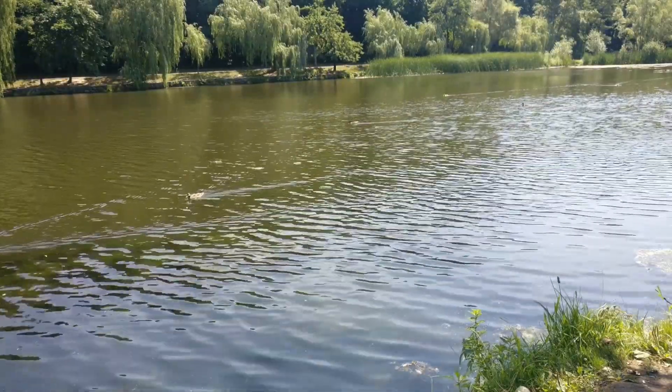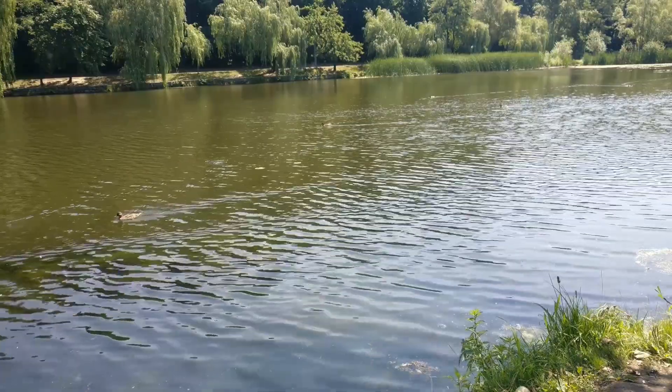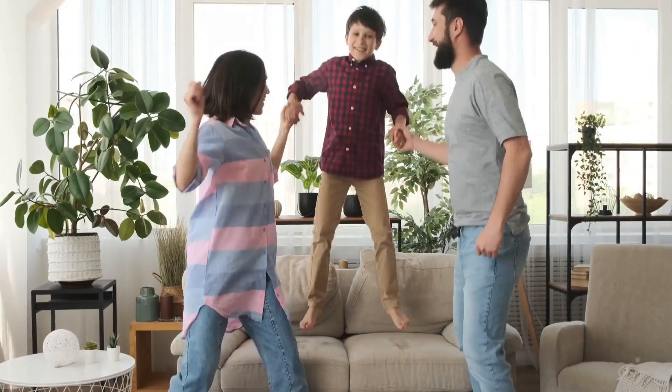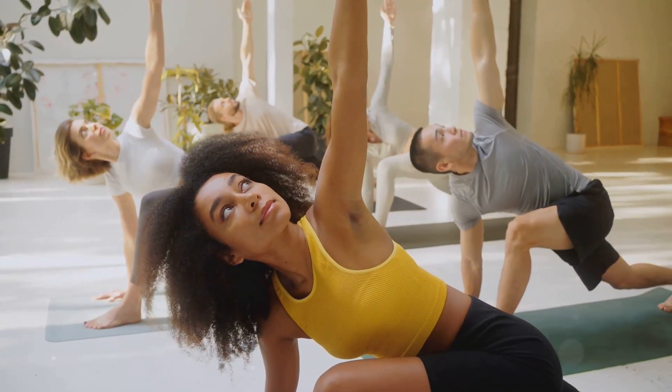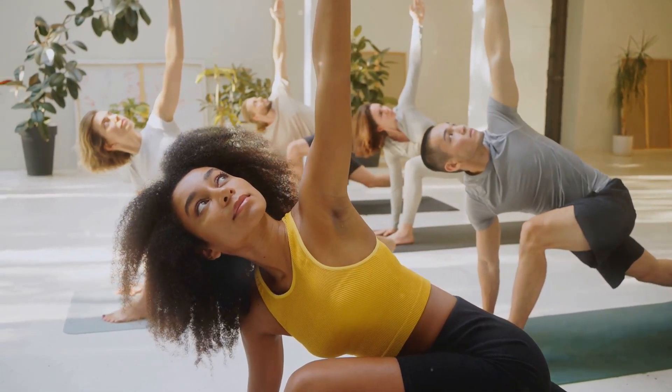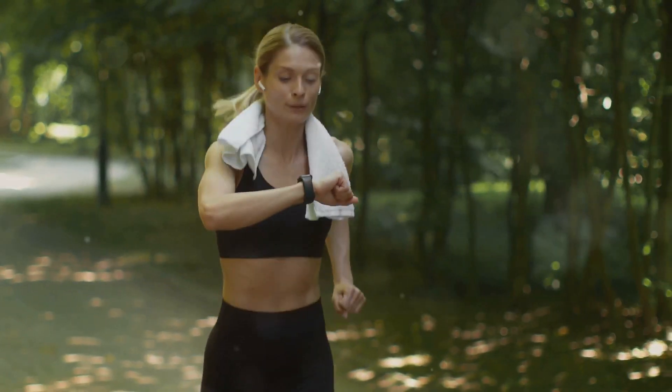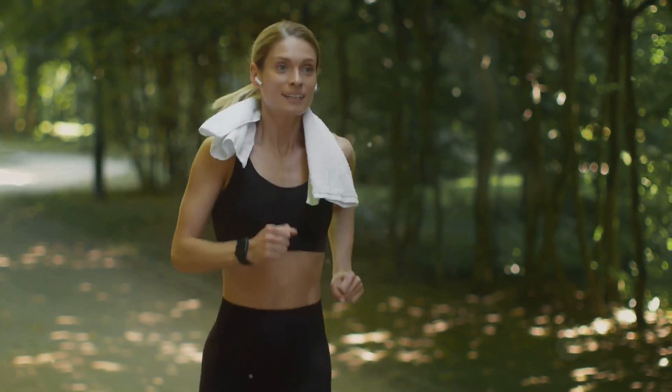Going for a brisk walk in the park, hopping on your bike for a scenic ride, or diving into a refreshing swim are all fantastic ways to get your blood pumping and nitric oxide flowing. Even dancing around your living room counts. The key is to find activities you enjoy and make them a regular part of your routine. Aim for at least 30 minutes of moderate-intensity exercise most days of the week — your body will thank you for it.